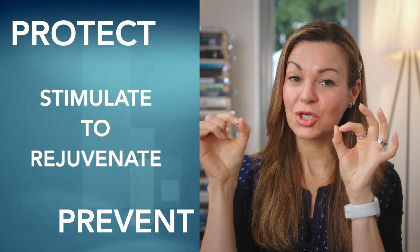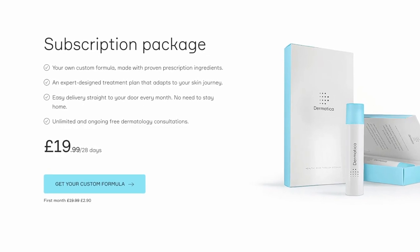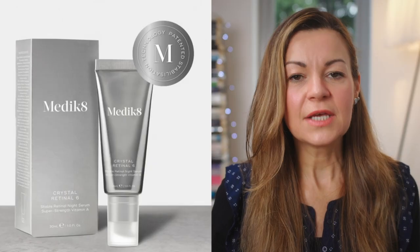In your 40s, that's when the game really starts stepping up. You are in prevent, protect, and stimulate-to-rejuvenate mode, where you'll likely be looking to increase the strength of your retinoid. And possibly, as you move through your 40s, look at something like tretinoin, which is now what I use for rejuvenation. I use the Dermatica prescription skincare service to order my tretinoin — I'll link to the review. I'm heading towards five months of stepping up through the tretinoin strengths and I'm really happy with how it's going and what it's doing for my skin. This is also the stage in life when you're probably going to be eyeing the multitude of anti-aging devices more carefully.